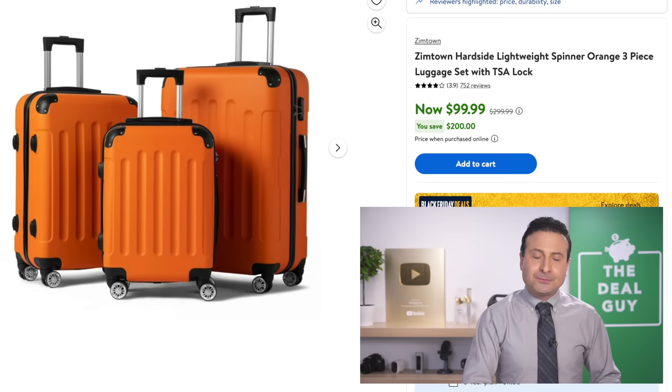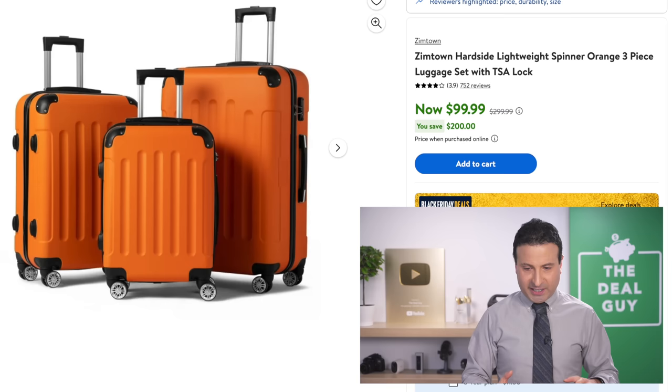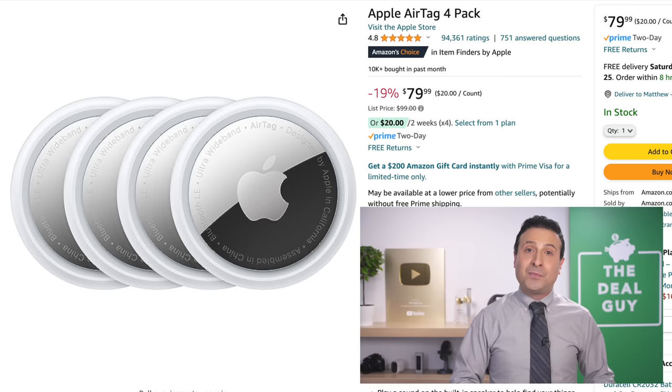Luggage sets are not typically that good this time of year, so I was very pleased to see a three-piece luggage set at $85. This is a hard-side, well-rated luggage set. You might have needed this — I wish it came before Thanksgiving travel, but perhaps for your travel home.